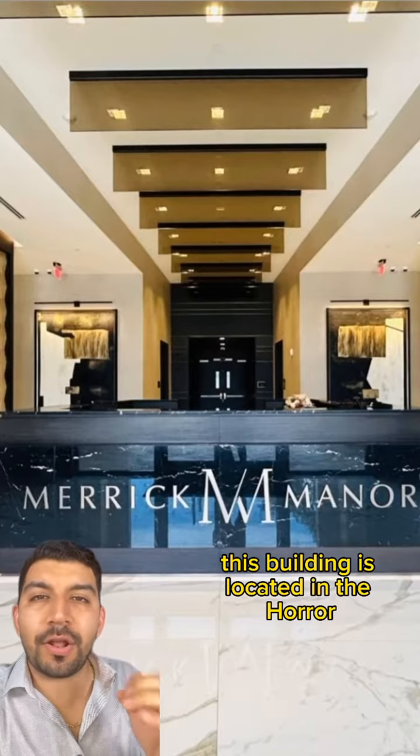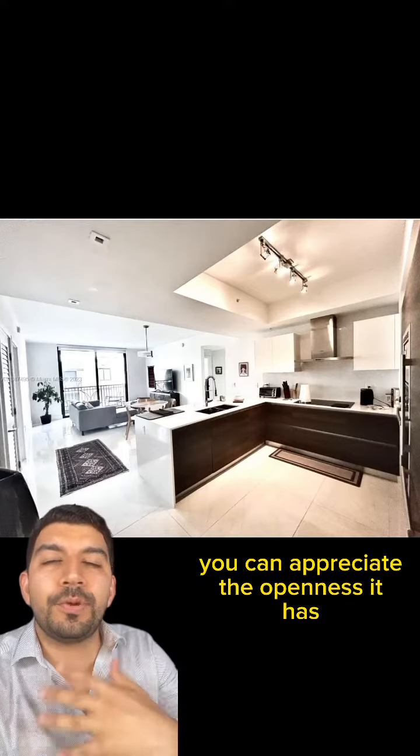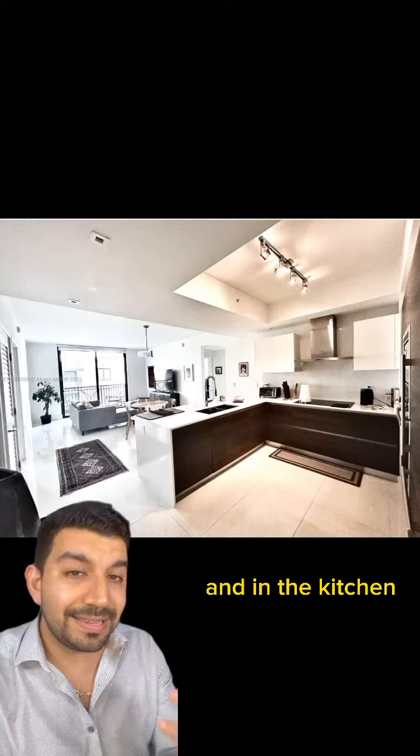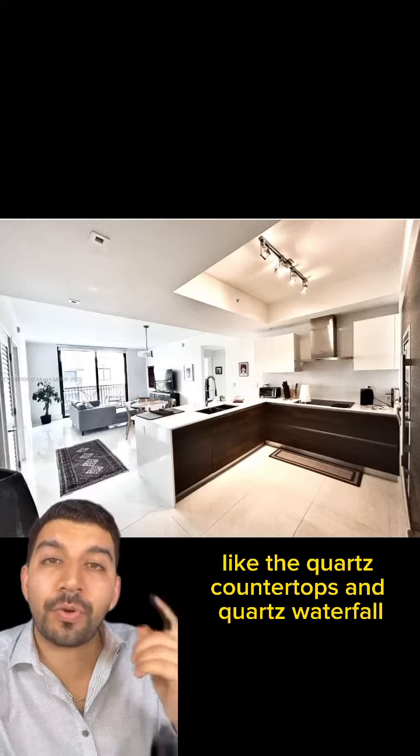This building is located in the heart of Coral Gables, and as soon as you walk into the lobby, you can see the high-end finishes throughout. As soon as you walk into the condo, you can appreciate the openness leading to the dining room and family room from the kitchen. In the kitchen, you can appreciate the high-quality finishes like the quartz countertops and quartz waterfall.